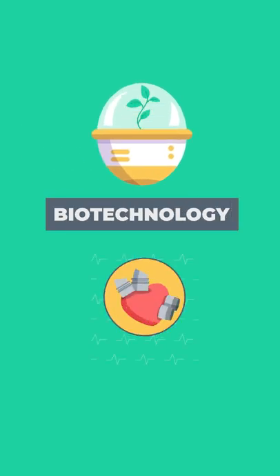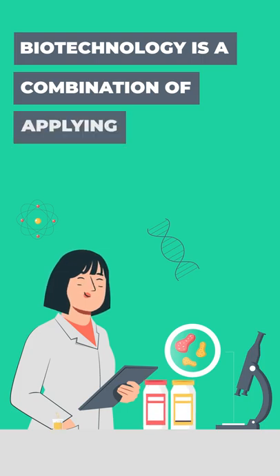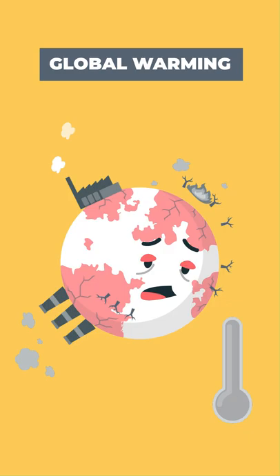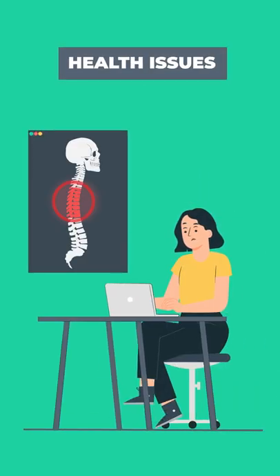First, let us see a subtle difference between these two courses. Biotechnology is a combination of applying biological techniques and using technology to build products useful for the improvement of our lives and also for the planet by tackling issues like food scarcity, global warming, and health issues arising due to the modern workload, and so forth.